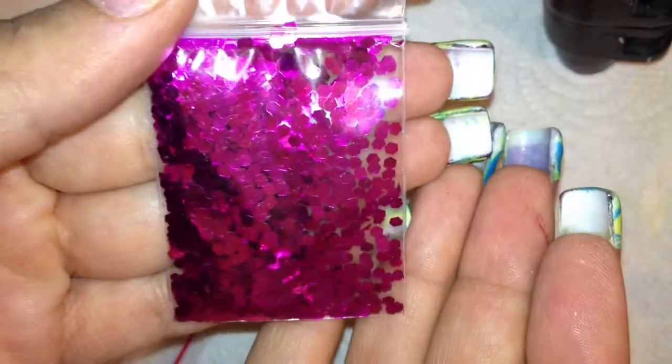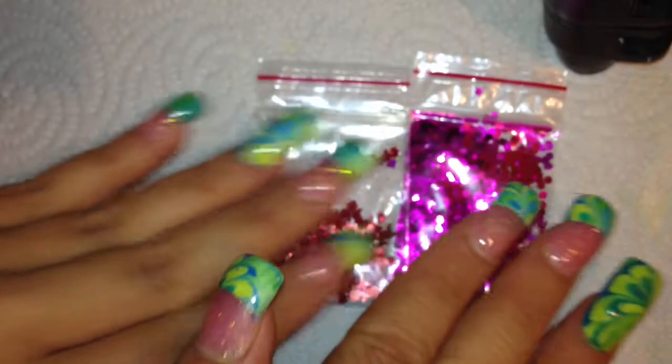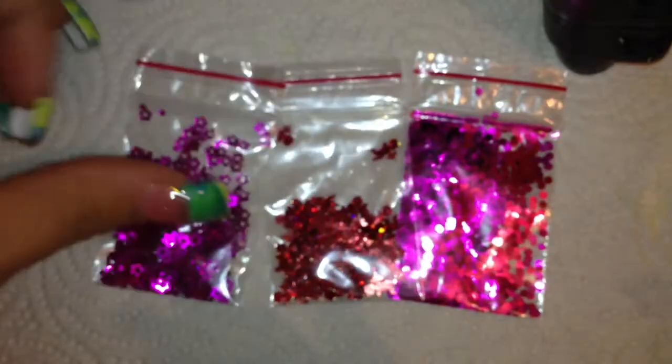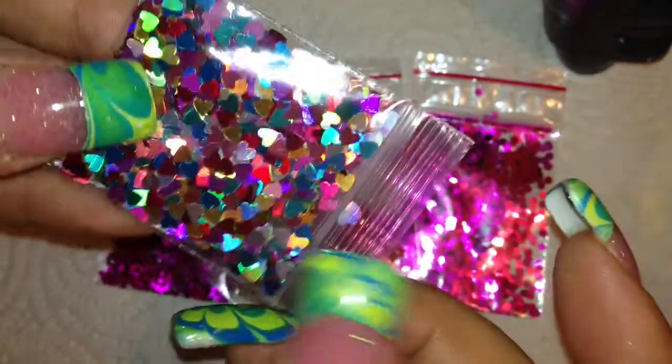First off I got these fuchsia hexis — really pretty. Next I received these red cupids, aren't those cute? Next I got these metallic hollow stars. There's also a really deep pink.